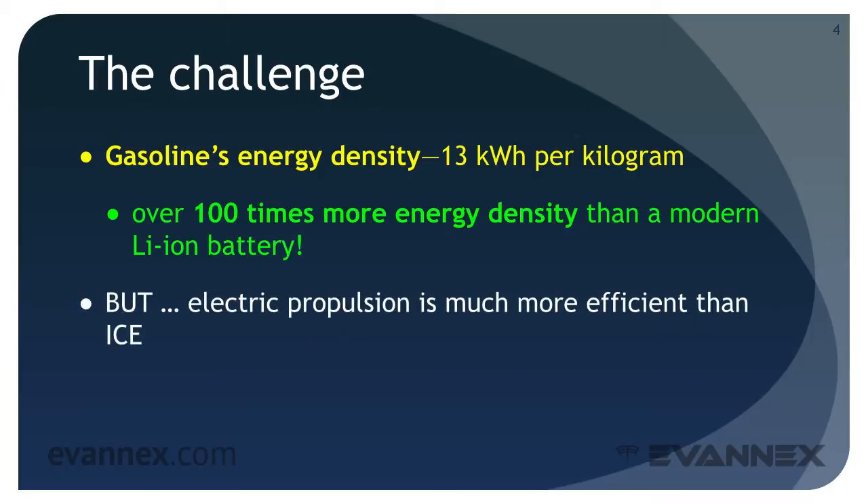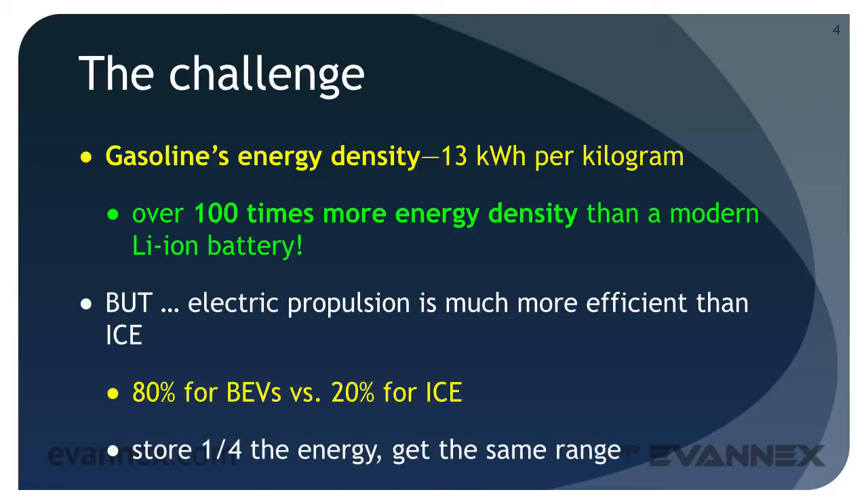But we have already learned that electric propulsion is much more efficient than internal combustion engines — 80% for BEVs versus 20% for ICE. The implication is that if EV batteries can store one quarter the energy, they can achieve the same range as an ICE vehicle.